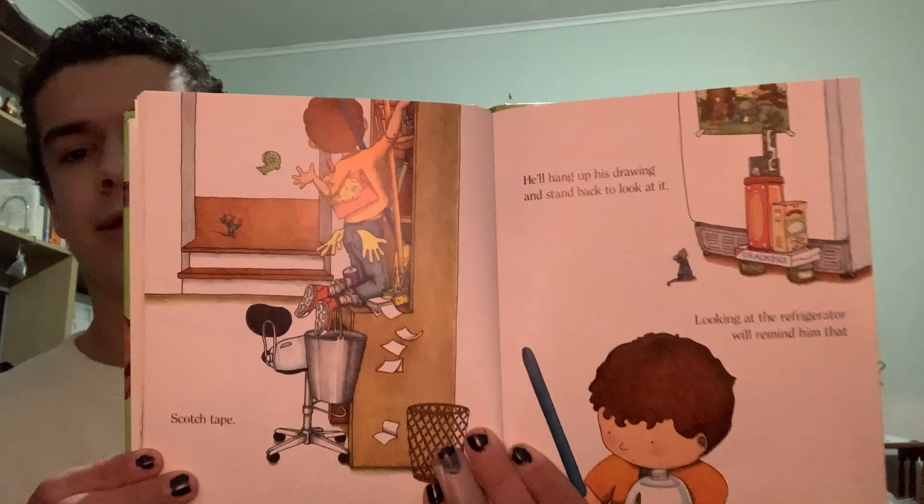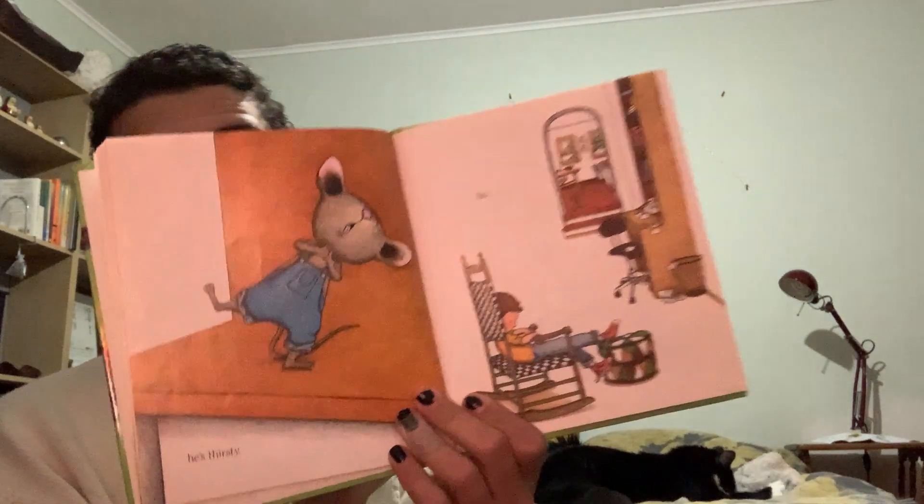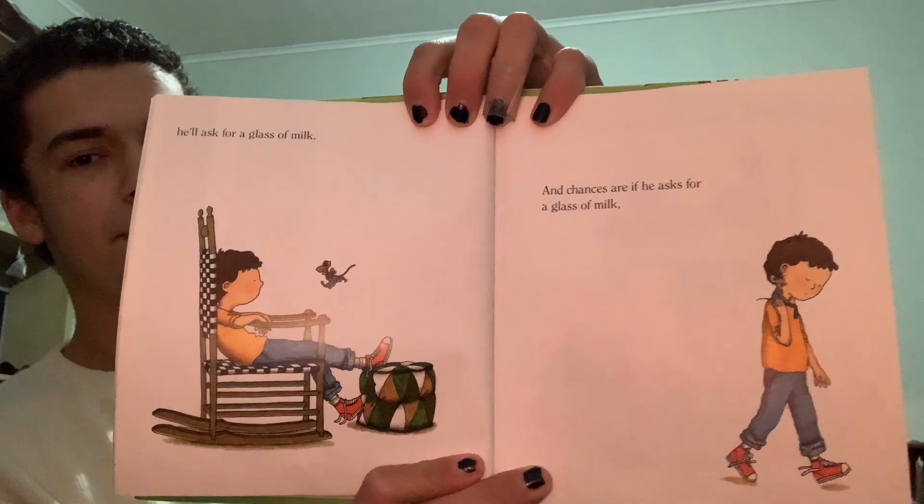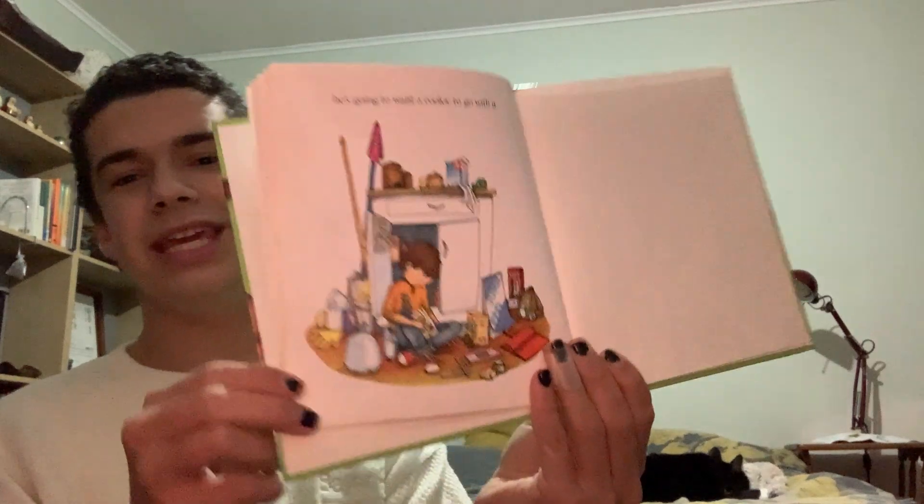Looking at the refrigerator will remind him that he's thirsty. So... what do you think he's going to ask for? He'll ask for a glass of milk. And chances are, if he asks for a glass of milk, he's going to want a cookie to go with it. The end.